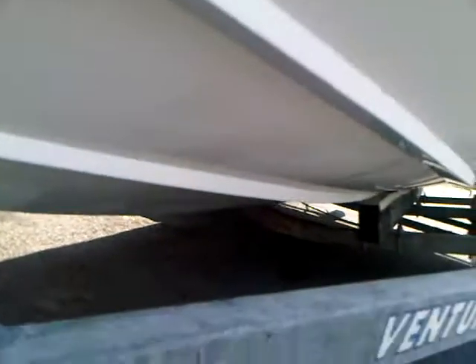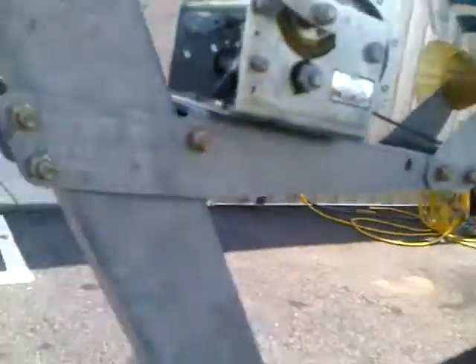Looking underneath, the bottom of the hull is in good condition. We'll go to the other side now.